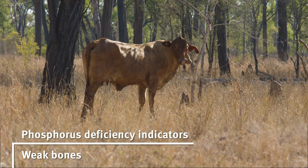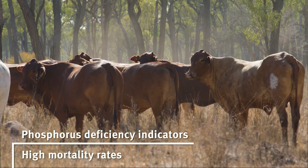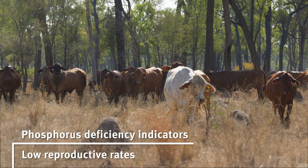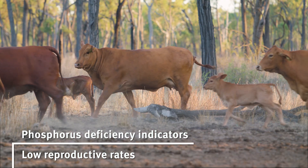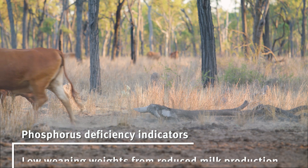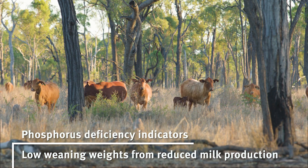Brittle bones is another really strong indicator. In extreme cases you'll see peg leg. Higher mortality rates is another indicator, and the other thing is just reduced performance generally — lower pregnancy rates because of lower body condition, lower growth rates in your heifers and steers, and lower weaning weight because of the lack of phosphorus in the milk and less milk volume.